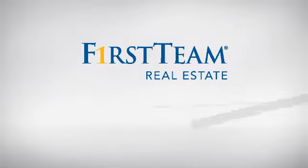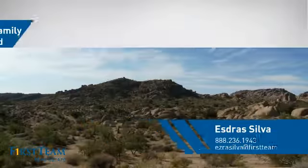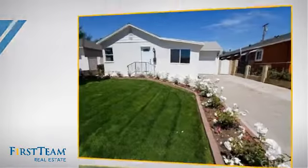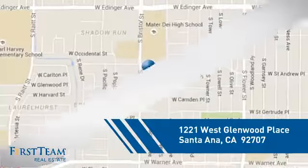At First Team Real Estate, you'll find a place you'll feel right at home in. This video is brought to you by your real estate agent. This home is a great choice for those looking for comfort, convenience, and the privacy of their own home. And it's located in the Santa Ana area.